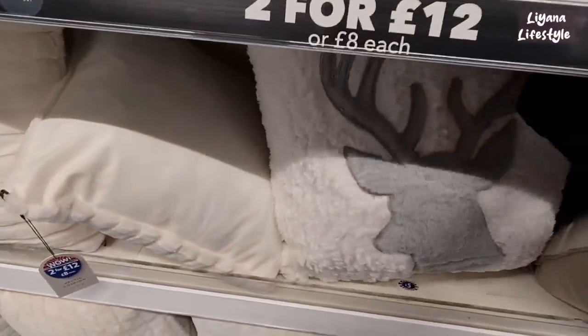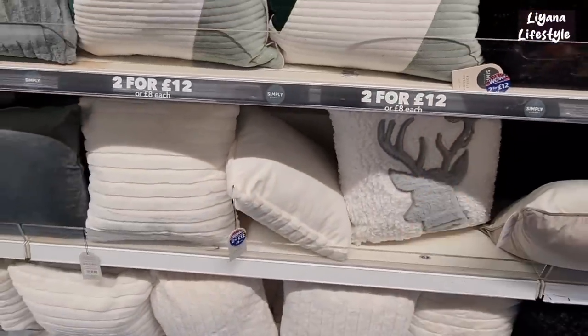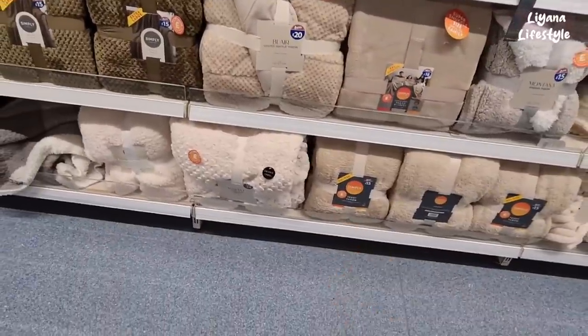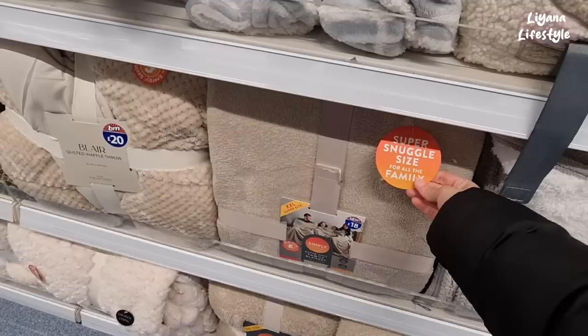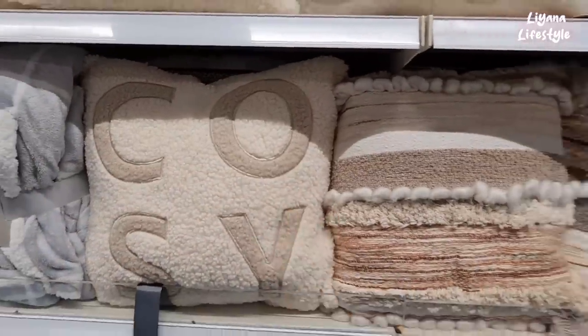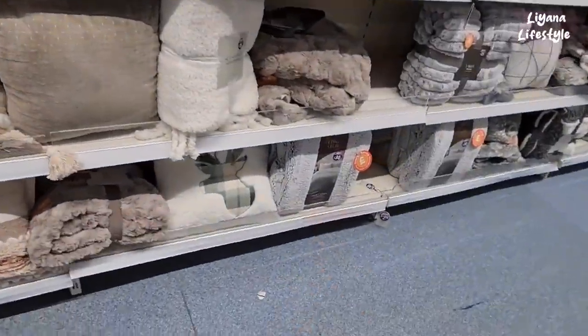I spotted this stag cushion — is that two for £12 or £8 each? Some lovely throws there, this one is £20. Super snuggle, fits all the family, for £18. Oh and they've got some cosy ones — these are new, £12. Can I spot any more? There's a stag one down there too.